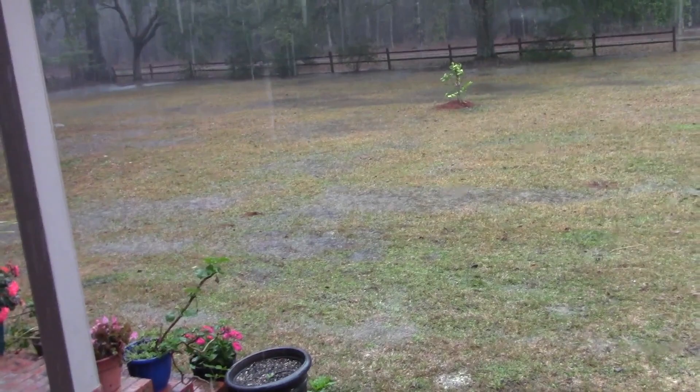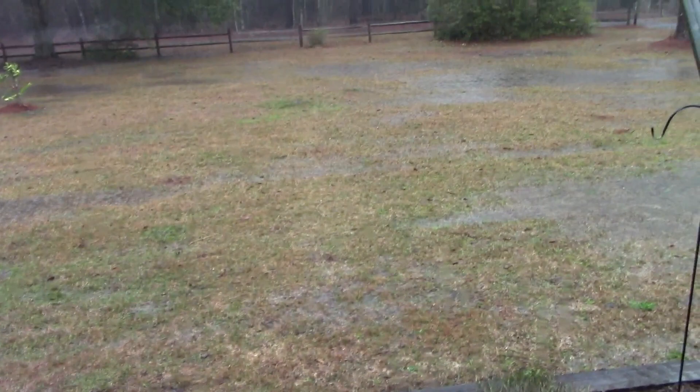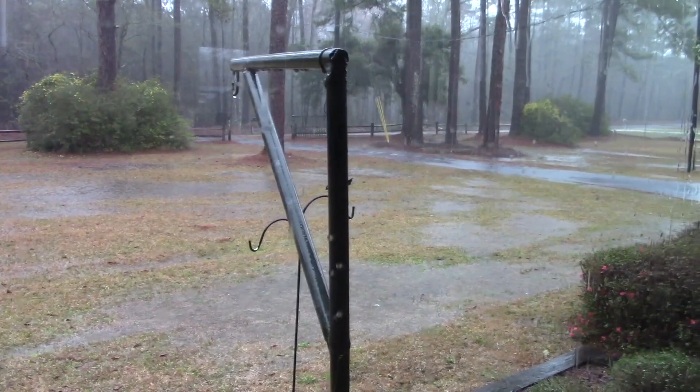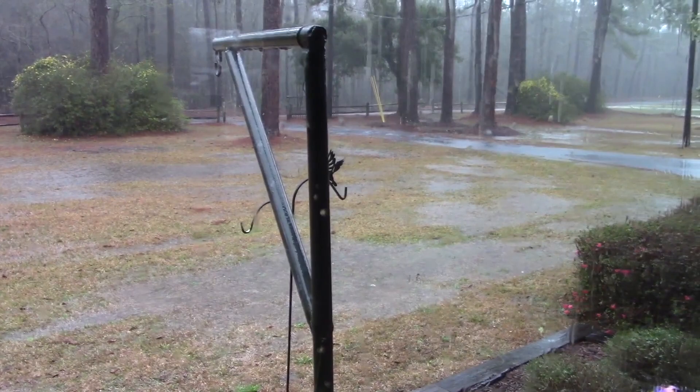This is Wednesday the 6th of March, and it's raining. We've got water standing in the flower bed and all over the yard. There's puddles all around. Most of this was just since about 7:30. The backyard's full of water too.